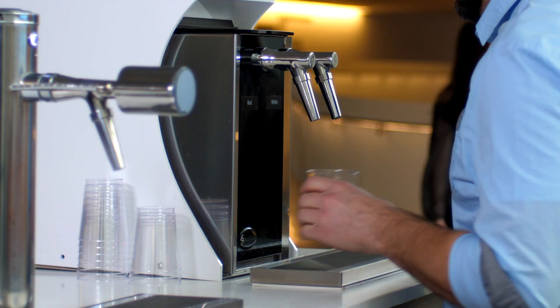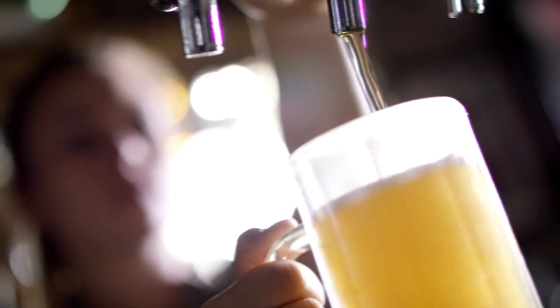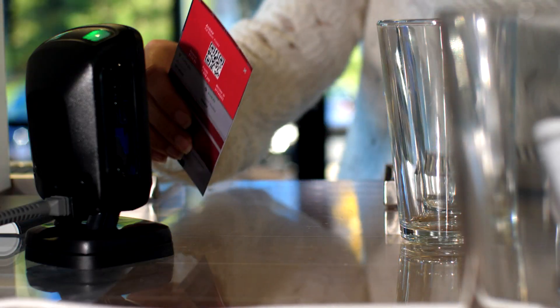With Sestra's network of technology partners, TapWise will easily integrate into your existing systems, adding a seamless beverage experience to room key cards, ticketing, and more.